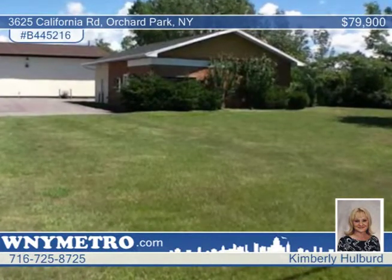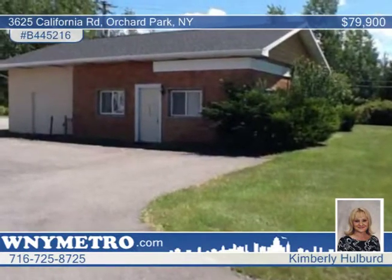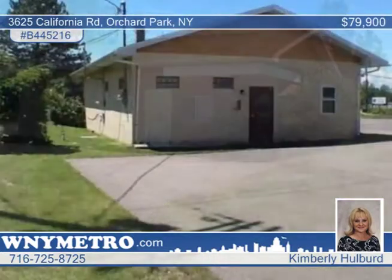Seated in a prime location with high traffic counts on California Road, this is an excellent opportunity for any retail or office facility.